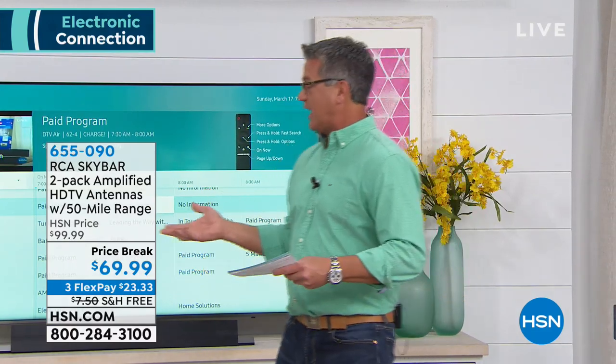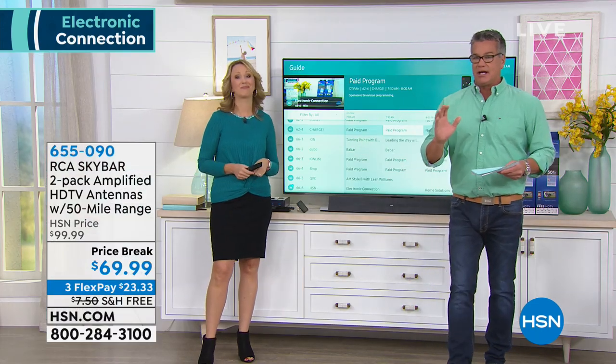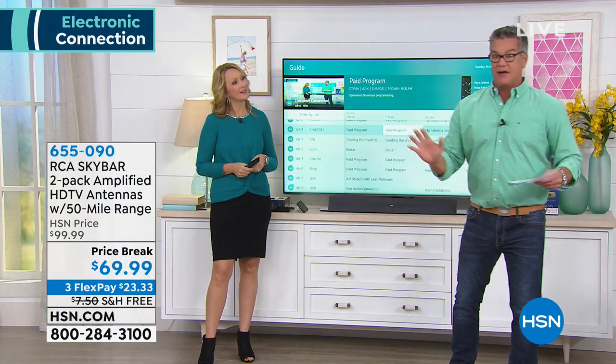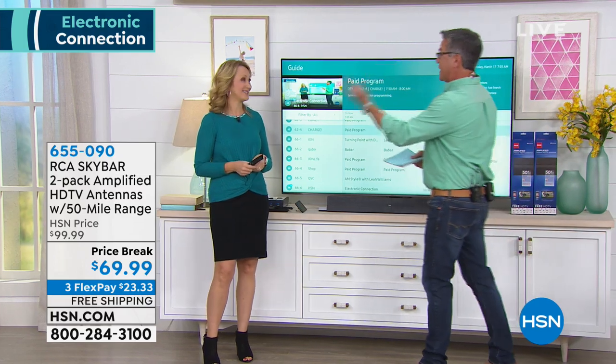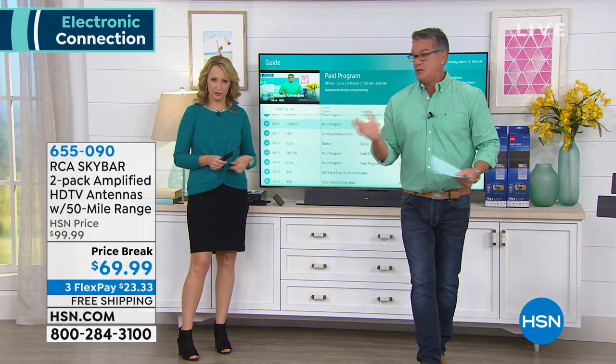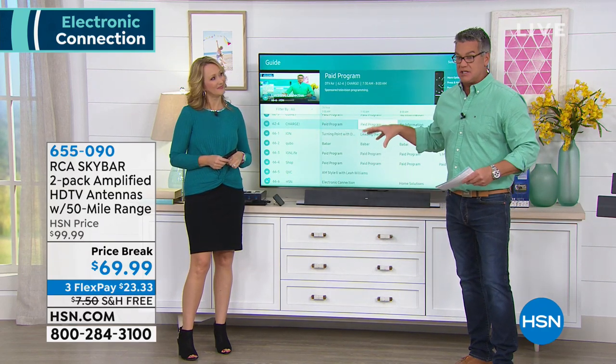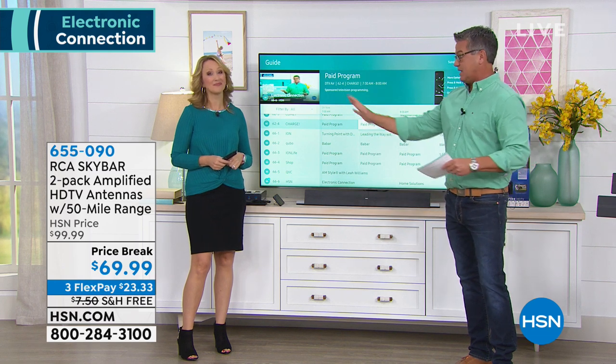Cable is great and a lot of people have it, but when your cable goes out, you've got nothing. With this RCA amplified HD antenna, you can get all the free channels — ABC, NBC, CBS, PBS, Univision, Ion, Fox, CW, and so many more. You harness all of those with one of these Ultra HD TV antennas.